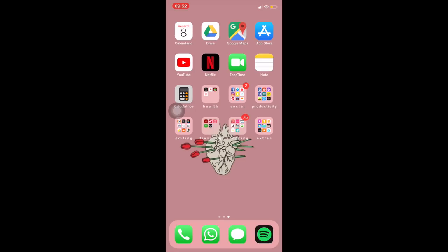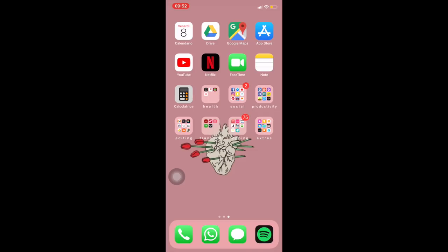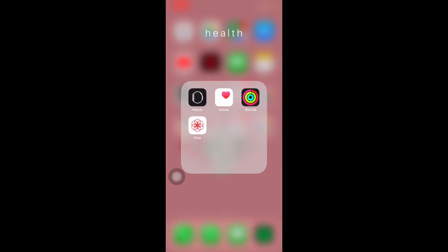App Store, YouTube, Netflix — queste le conoscete. FaceTime, Note, Calcolatrice, che tengo fuori anche se ce l'ho nella barra delle notifiche. Poi c'è la parte Health con l'iWatch: Salute, Attività. E Clue, che è il monitoraggio del ciclo mestruale — è una delle app più accurate, anche se ammetto di non aggiornarla tantissimo.